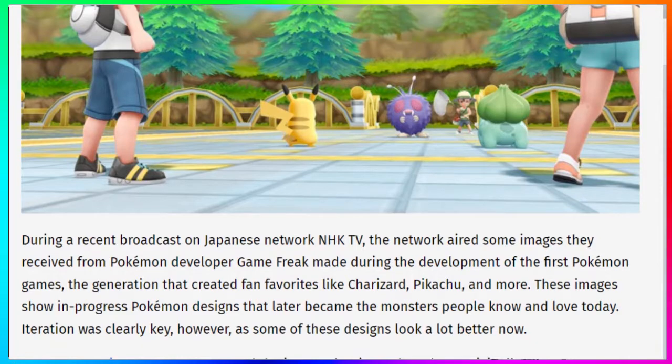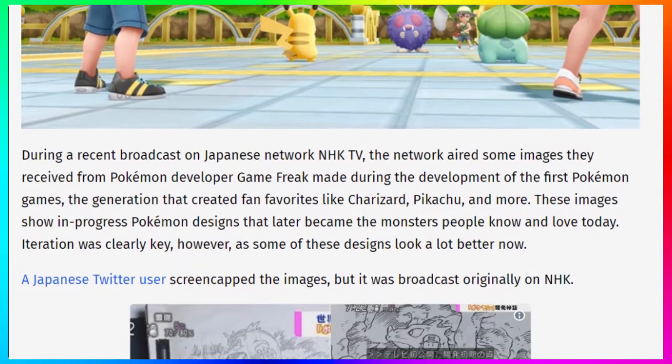During a recent broadcast on the Japanese network NHK TV, the network aired some images they received from the Pokémon developer Game Freak, made during the development of the first Pokémon games — the generation that created our favorites like Charizard, Pikachu, and more. These images show the progression of Pokémon designs that later became the monsters we know and love today.